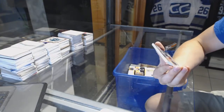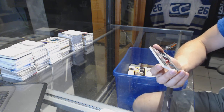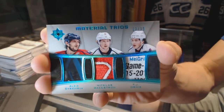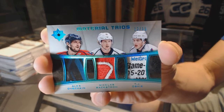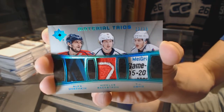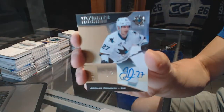We've got a Material Trios Blue — stick, patch, and tag — number 12 of 15 for the Washington Capitals: Alex Ovechkin, Nicklas Backstrom, and TJ Oshie. 12 of 15 — Ovechkin, Backstrom, and TJ Oshie. That's filthy. And we finish with a rookie autograph, number to 299 for the San Jose Sharks, Jonas Donskoy.